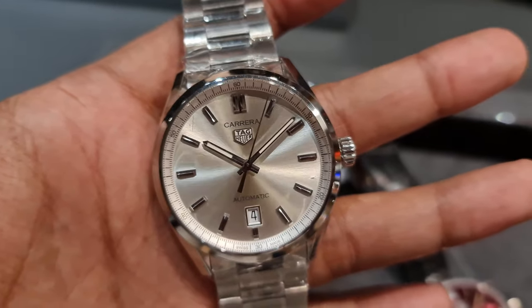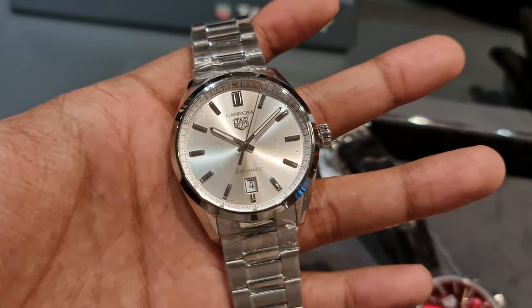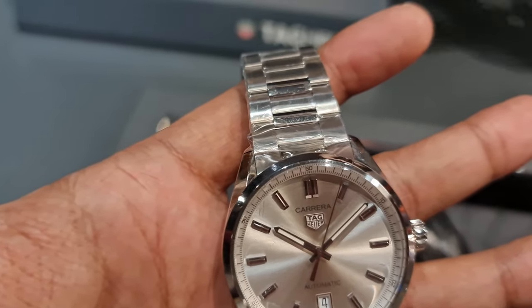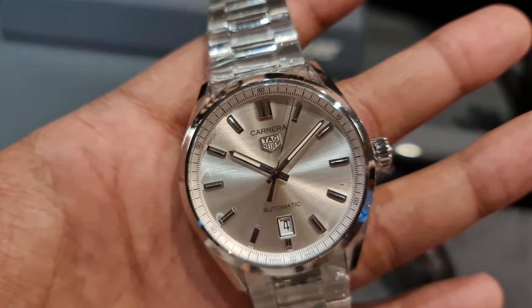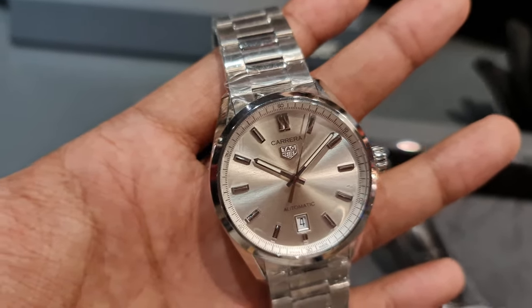Moving on to the watch seen on the latest Netflix movie The Gray Man on Ryan Gosling's character. This is a simple, classy, elegant Carrera. It comes in at 39mm and I love the simple look of it. The outside minute track is also a nice touch.